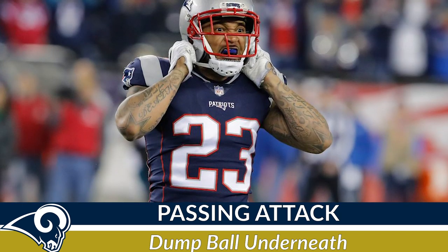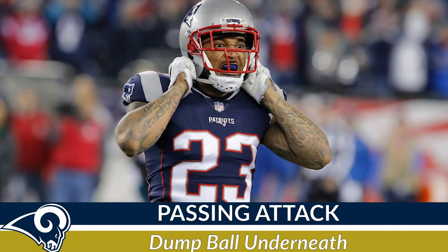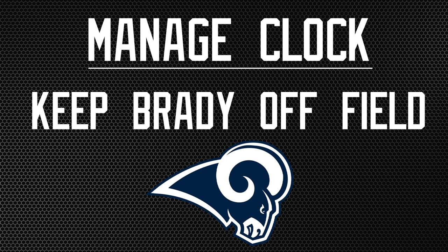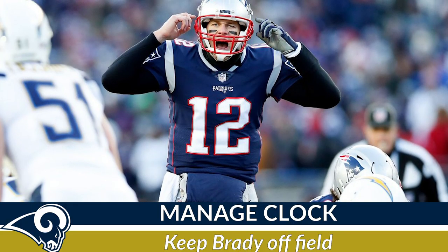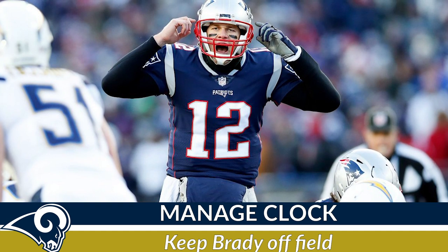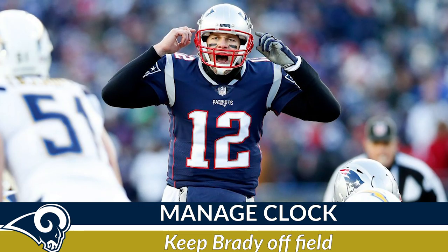Granted, the pass defense of the Patriots is not very good, but our next key explains why short completions are important. Number two: keep the ball away from Brady. Part of going for short six-yard completions is to dominate the time of possession. Keep number 12 off the field as much as possible and this team will do just fine.